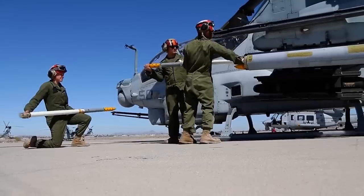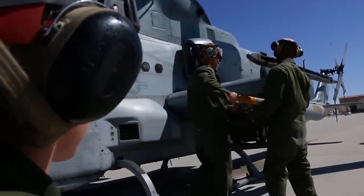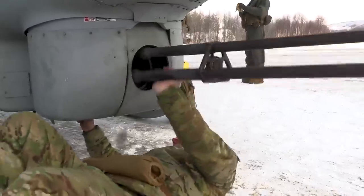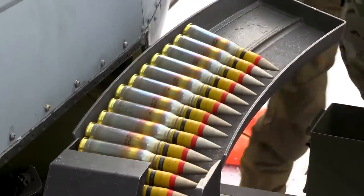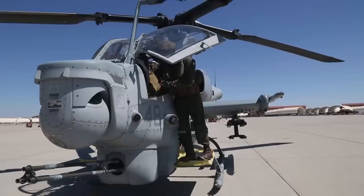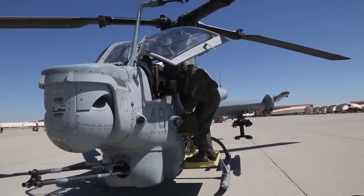Also, starting in 2008, all units have been armed with APKWS. The helicopter is able to engage targets at close range with a 3-barrel 20mm Gatling gun, and it also includes 750 rounds of ammunition. However, with the gun at a fixed forward position, the pilot has to aim by maneuvering the entire aircraft, a task made easier by the helmet-mounted sights.